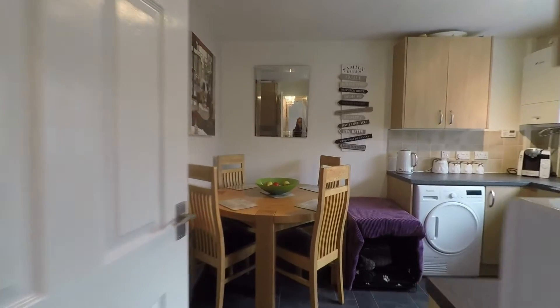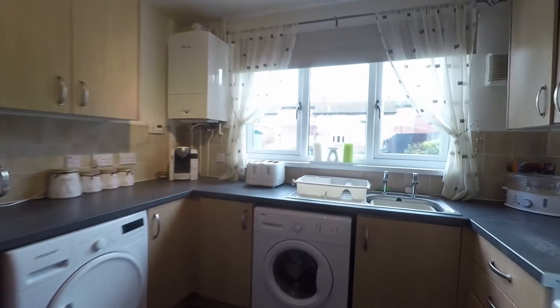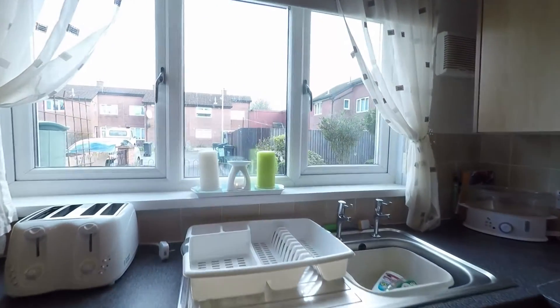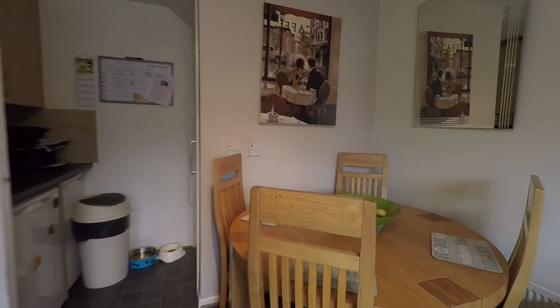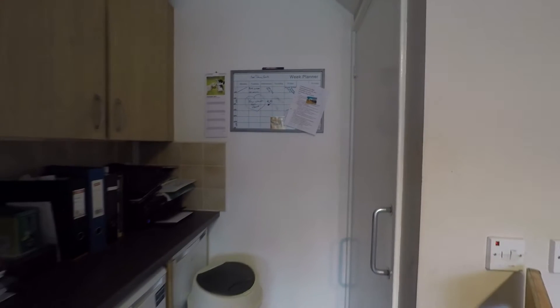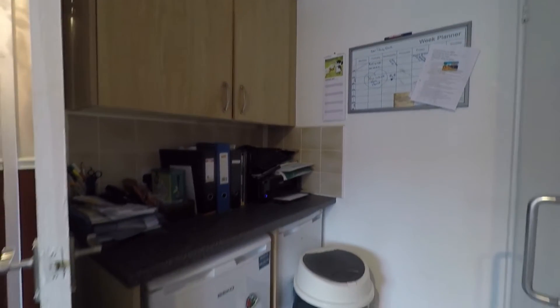Then we go across to the kitchen diner. Plenty of floor units and a large window there overlooking the front of the property. Space there for a dining table and chairs, and once again another large storage cupboard just here.